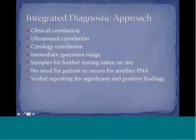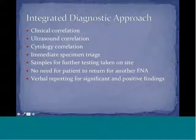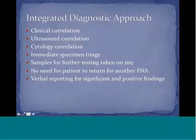So the integrated diagnostic approach to management and diagnosis of thyroid nodules is born. This is an optimal situation where there is optimal clinical correlation, ultrasound correlation, and cytology correlation. The person who obtains the specimen sees the ultrasound and sees the patient, completing a triangle of diagnosis, where all of these different diagnostic clues are given and can be correlated together.